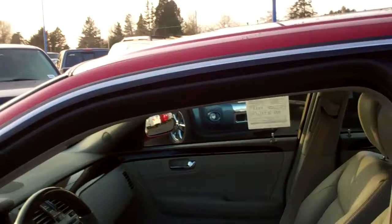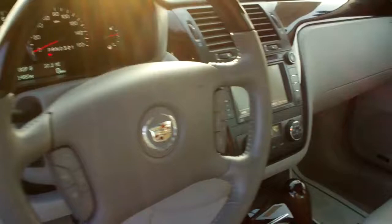Inside, all the gorgeous classiness of the Cadillac. Power heated seats, power mirrors, windows, locks and doors, memory seats.